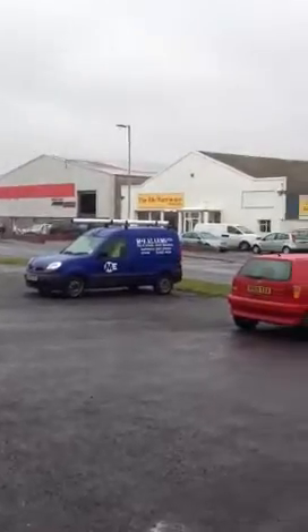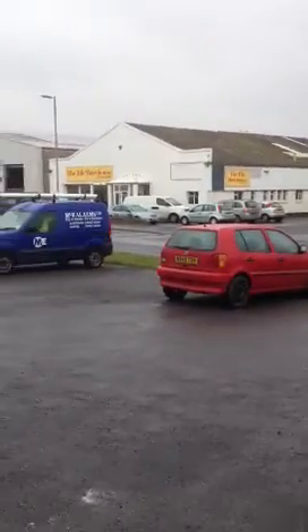Hi guys, welcome to Absolute Training and Nutrition. We've recently moved and are now on Pottington. In case people aren't sure where we are, we're situated across the road from Howlands and Devonshire Motors — can't really miss us. We'll take you into the studio and show you around. We've literally only been open three days so there's still a lot of work to do, but I'll show you where we're at right now.